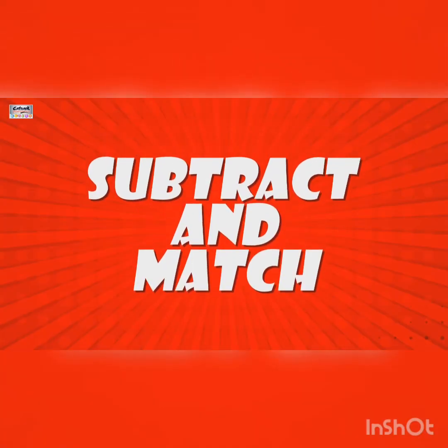Subtract and match: four minus two gives us two, seven minus two gives us five, nine minus one gives us eight, five minus one gives us four, nine minus five gives us four, five minus three gives us two, eight minus three gives us five, eight minus zero gives us eight. For more educational videos, subscribe to Catrick Kids TV.